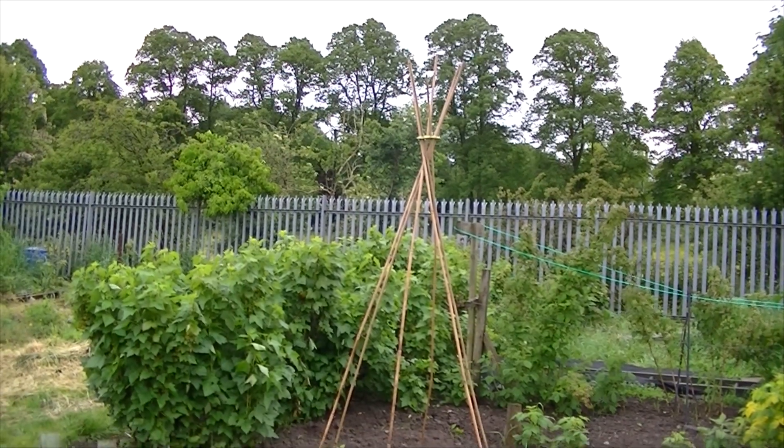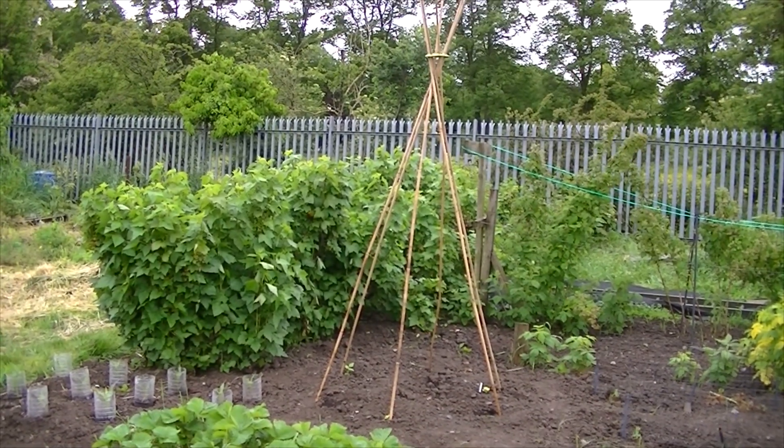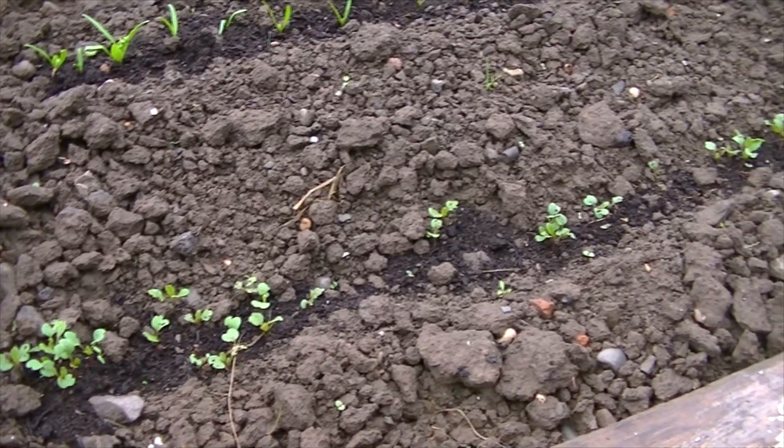I can't remember if I did show you the bean canes, but we've got those up now. It's been really wet and windy and they've survived, so that's really good. But we are having lots of problems.